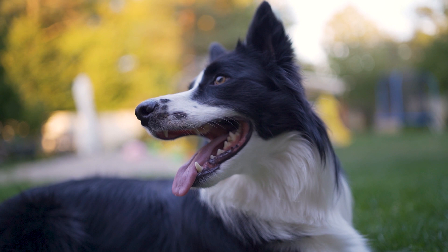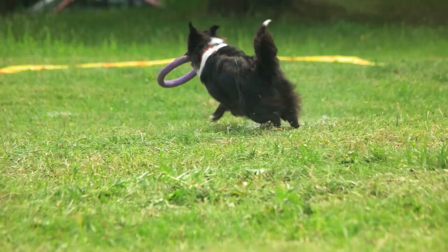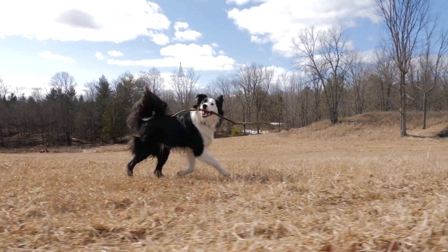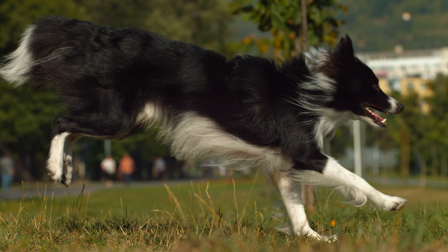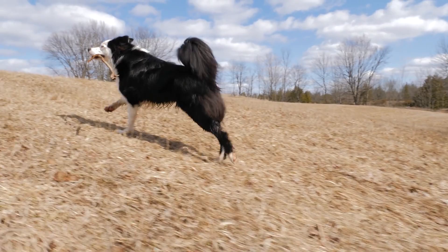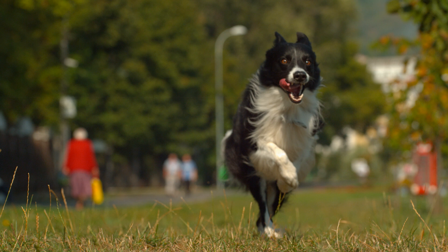Border Collies are the epitome of smart, energetic, and hard-working dogs. With a compact body that packs a powerful punch, these exceptional athletes are ready to run all day with their highly active owners. Whether you're looking for a new daily running buddy, a dependable working dog on a farm or ranch, or a fierce competitor on the agility course, the Border Collie is the perfect choice. Their intelligence and balanced energy make them truly one of a kind, and their playful, well-mannered personalities are just a cherry on top.